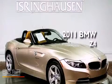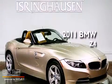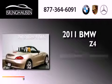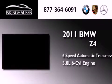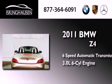This is a 2011 BMW Z4. This convertible has a six-speed automatic transmission and a 3.0-liter inline six-cylinder engine.